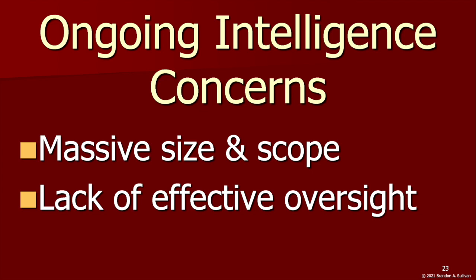This points to numerous additional ongoing intelligence-related concerns. The intelligence community and intelligence-gathering apparatus in the U.S. have become so expansive that it is unclear exactly how many individuals, programs, and agencies are involved, how much all of these intelligence-gathering efforts cost, or how effective they are at thwarting attacks.